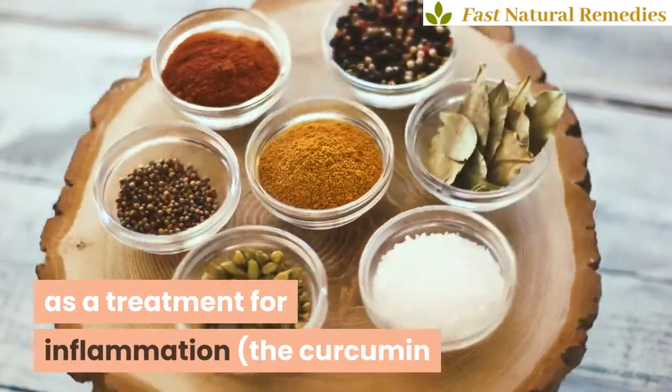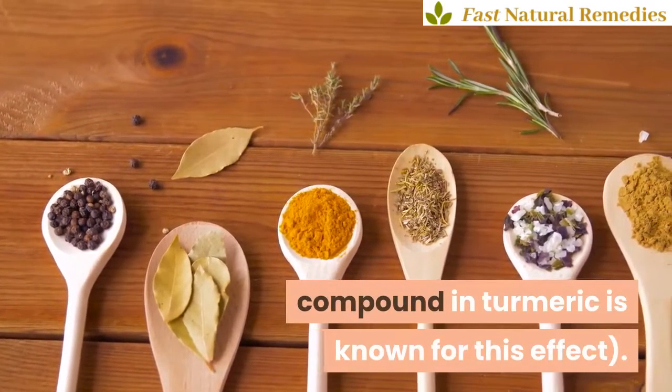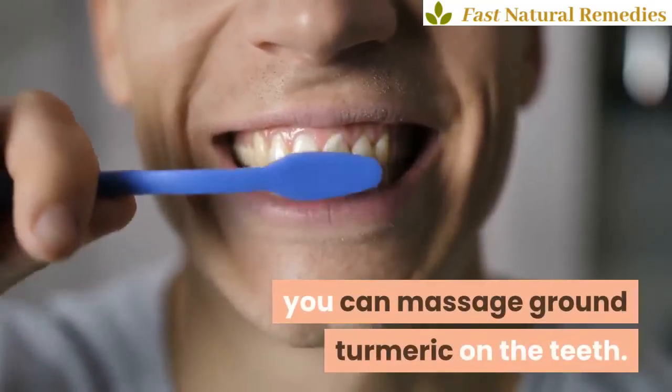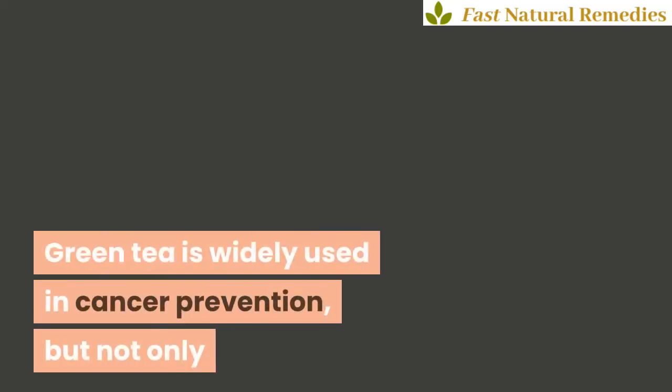Five: turmeric. In addition to cooking, turmeric is also used as a treatment for inflammation. The curcumin compound in turmeric is known for this effect. To reduce tooth sensitivity, you can massage ground turmeric on the teeth.